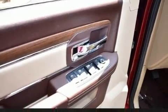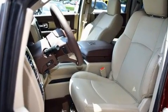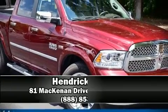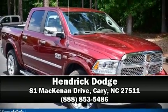It also arrives with a CARFAX History Report, providing you peace of mind with detailed information. Stop by our dealership or give us a call for more information. Thank you.